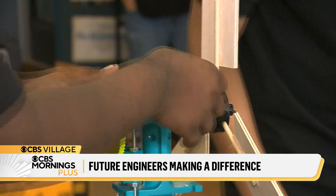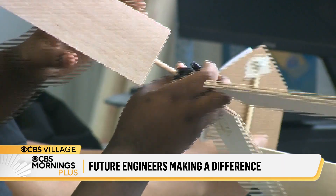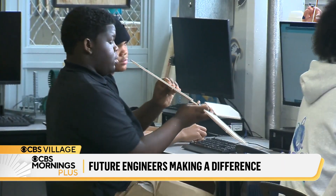The competition tasked teams to build wind turbines, assessing their designs, presentation, and engineering capabilities.